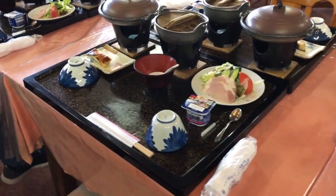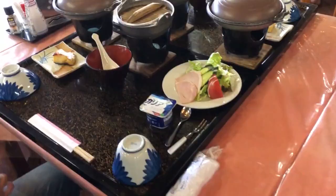Another thing to love about this hotel is the delicious Japanese breakfast included in our stay.